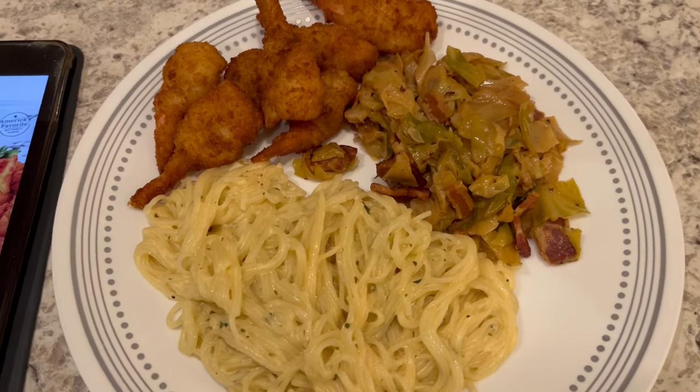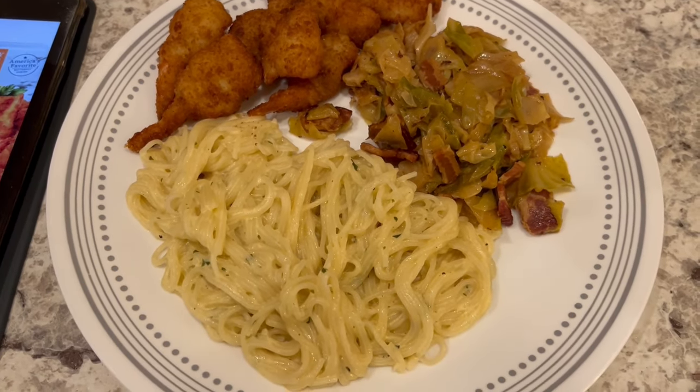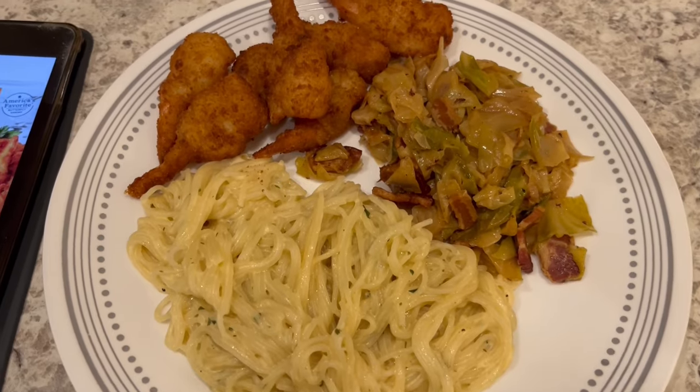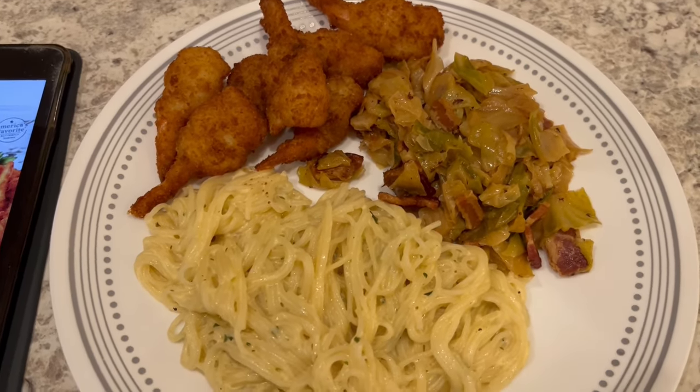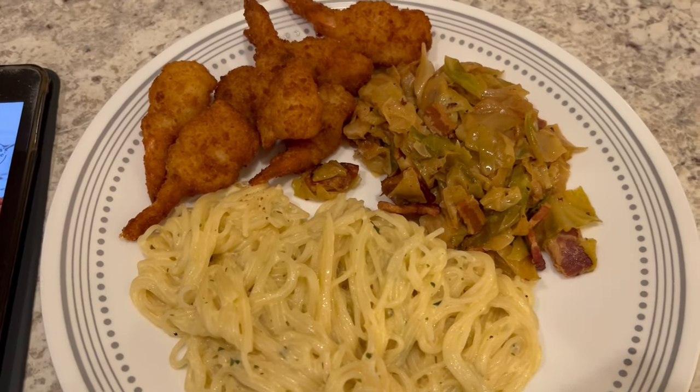And then I made some fried cabbage with bacon. I actually recorded a video on how I make fried cabbage, so that video will be out soon — be on the lookout for that. So this is what we are having for dinner tonight and we will see y'all next time.